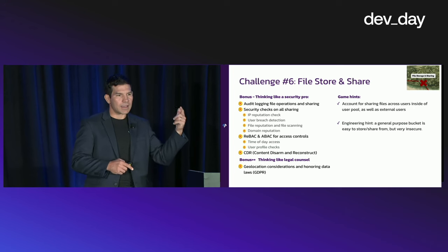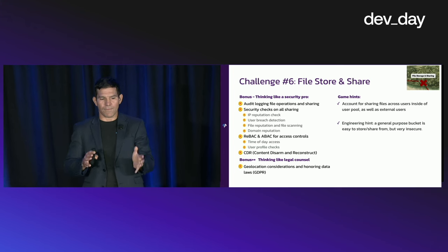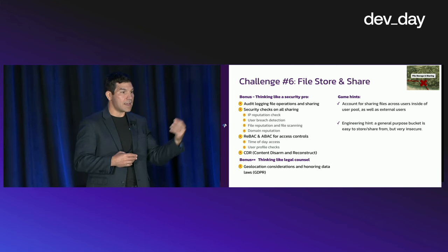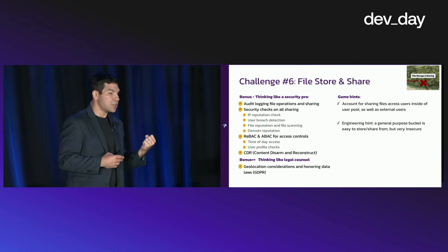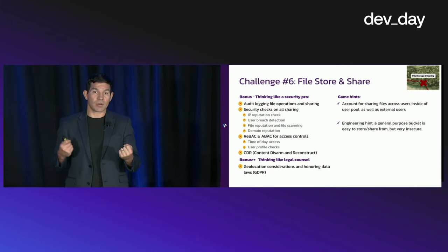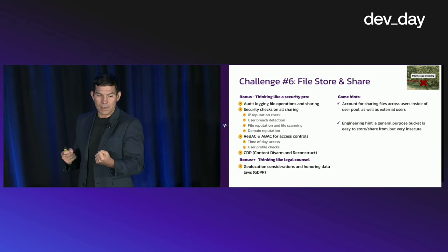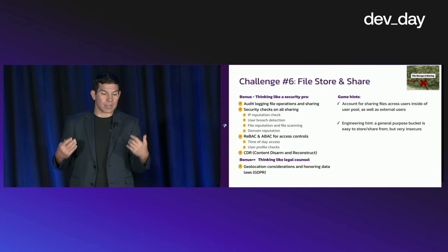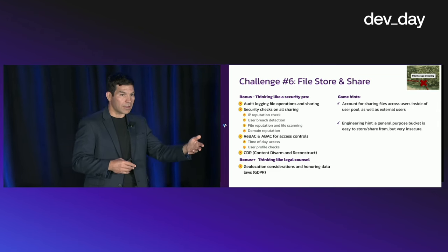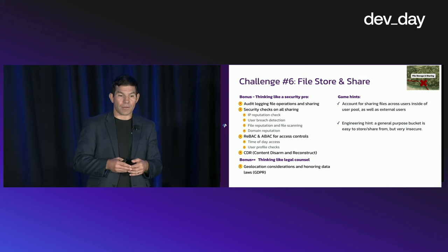Thinking like a security pro from a developer perspective: audit logging is very important — all file share operations should be audit logged. Do security checks on shares: run reputation checks on the incoming IP address, run user reputation and credential checks on the user requesting a share, and make sure we have fine-grained access controls. Incorporate things like content disarm and reconstruct on files to prevent or mitigate the risk of people sharing malware through our shares.